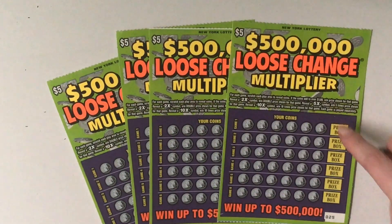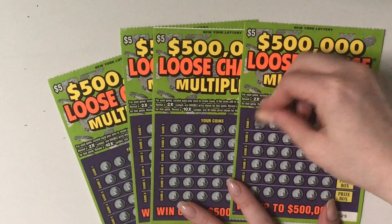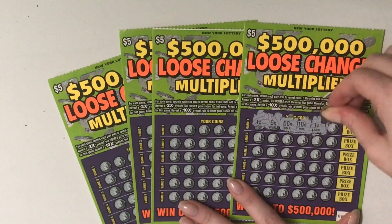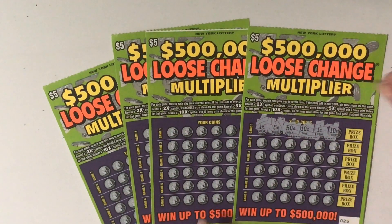Let's get right into this video. So our first game: 1 cent, 5 cents, 50 cents, 10 cents, 1 cent, and 10 cents. So that's 50, 60, 70 — that is a nothing.